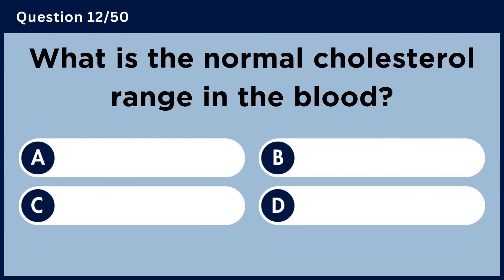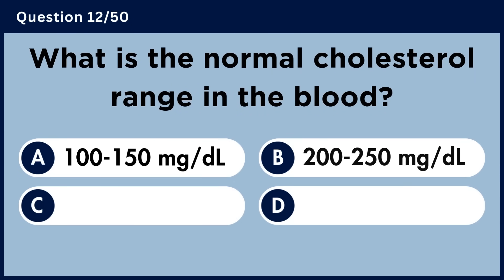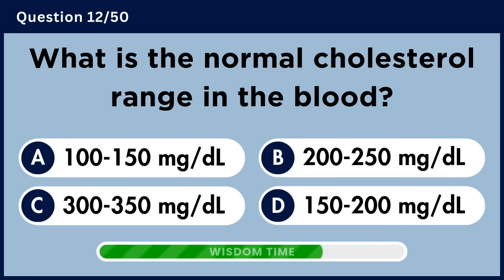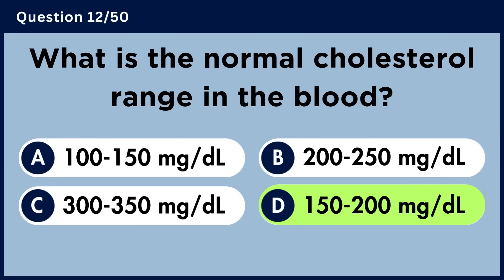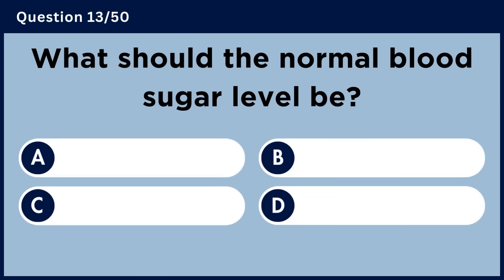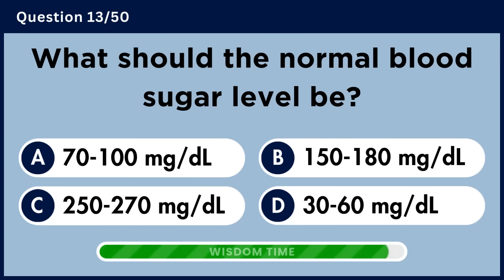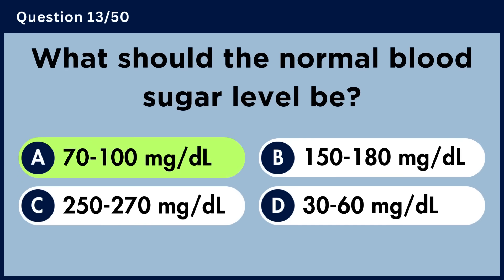What is the normal cholesterol range in the blood? What should the normal blood sugar level be? Answer A: 70 to 100 milligrams per deciliter.